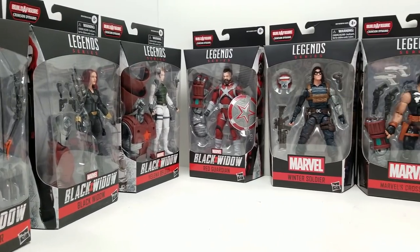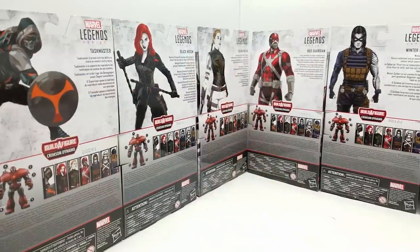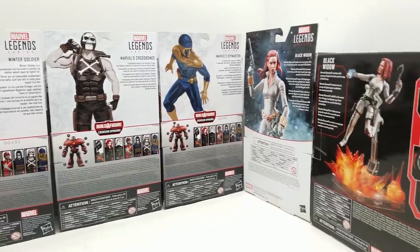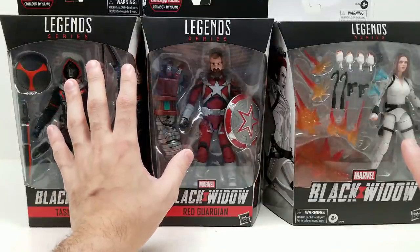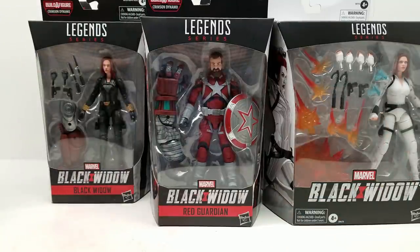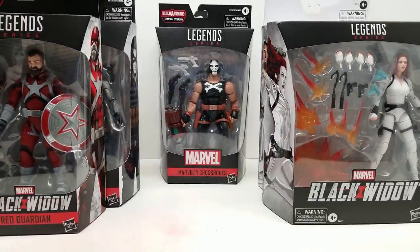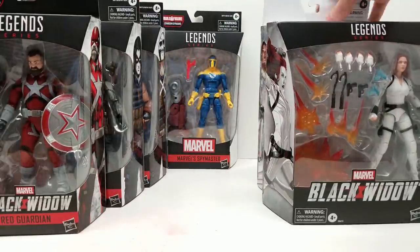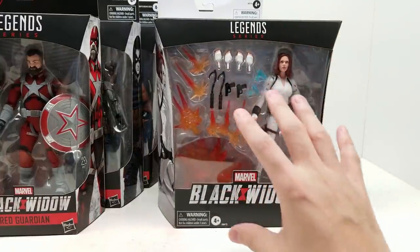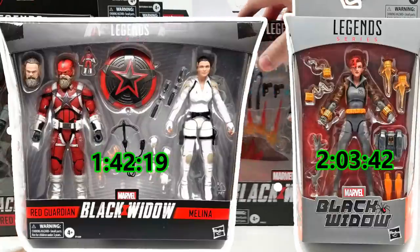Welcome back to Vincent Gigi Super Channel G. These Black Widow Marvel Legends action figures are so amazing. We have the complete Crimson Dynamo Build-A-Figure set, plus two exclusive Black Widow figures. The set includes Taskmaster, Black Suit Black Widow, Yelena Belova, Red Guardian, Winter Soldier, Marvel's Crossbones, Marvel's Spy Master, the black-and-white suit Black Widow Deadly Origin, and a deluxe Black Widow with lots of accessories.